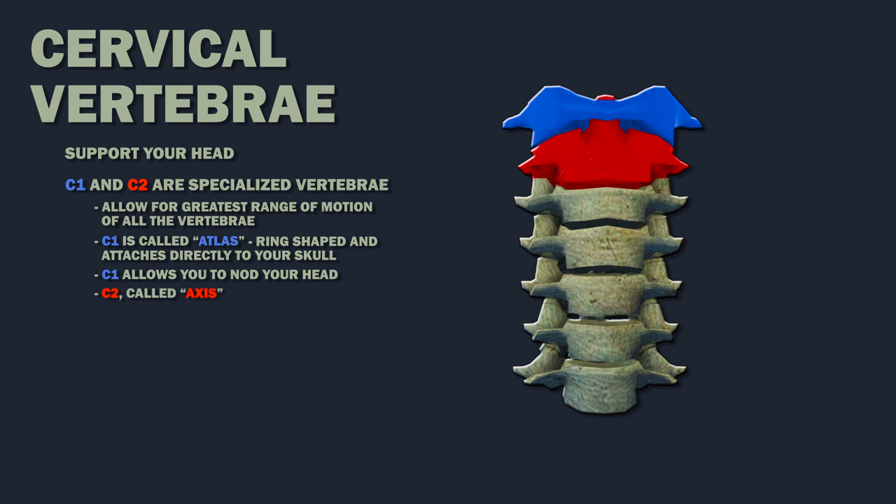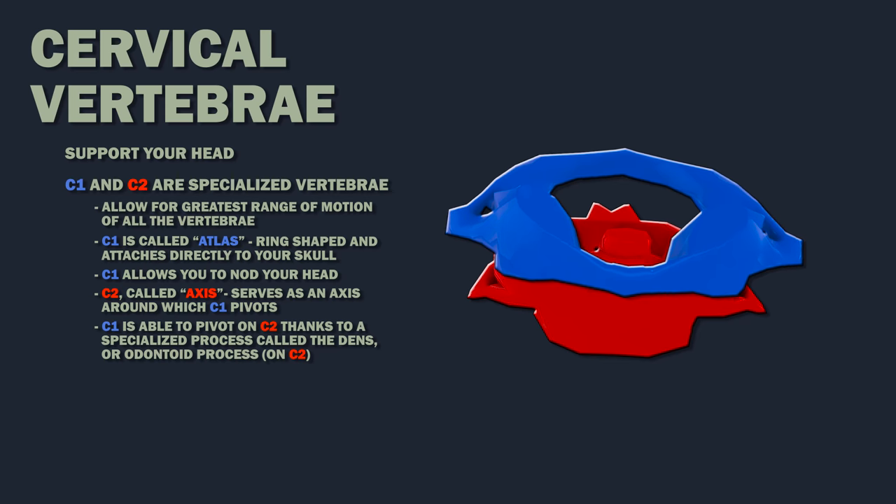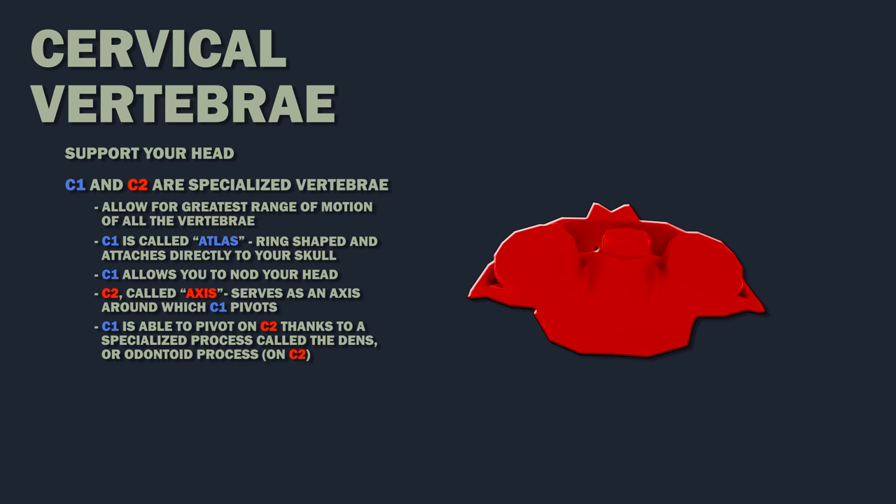C2, called Axis, serves as an axis about which C1 pivots, allowing you to shake your head when saying no. C1 is able to pivot on this vertebra thanks to a specialized process called the dens, or odontoid process.